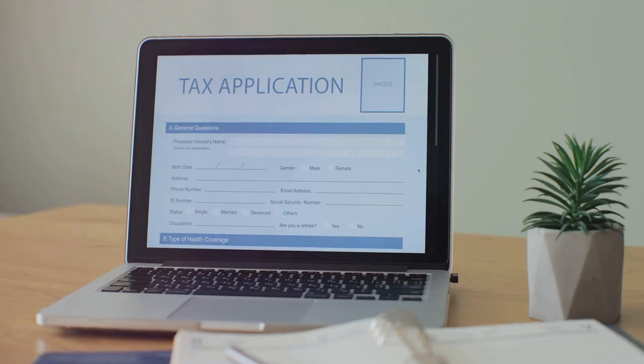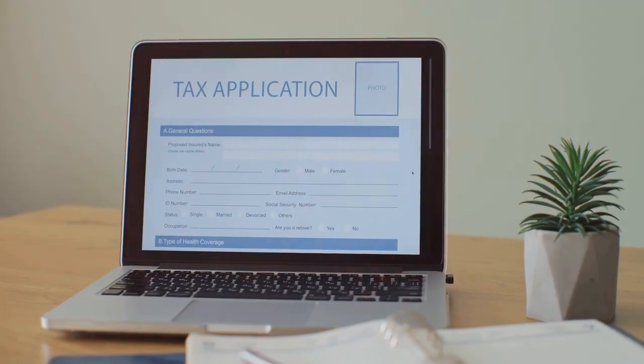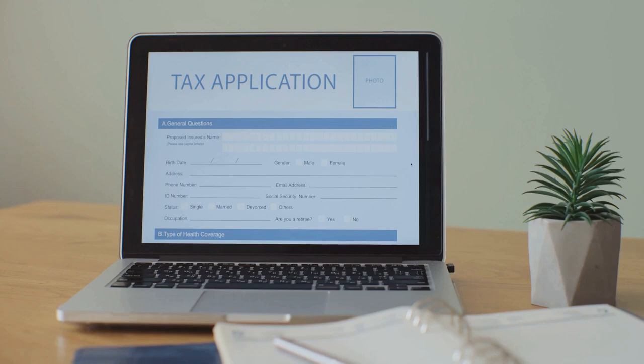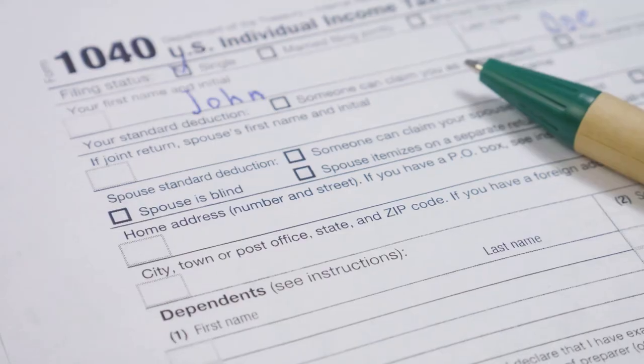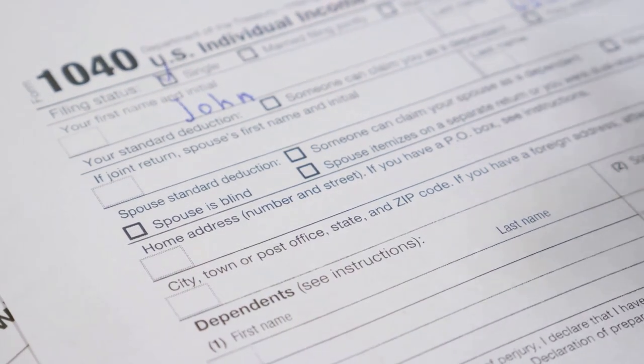Enter CoinLedger. This tool simplifies the whole process, automatically generating your Form 8949 with all the nitty-gritty details. No more sleepless nights worrying about tax season.